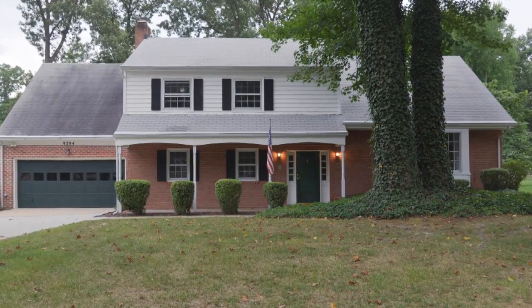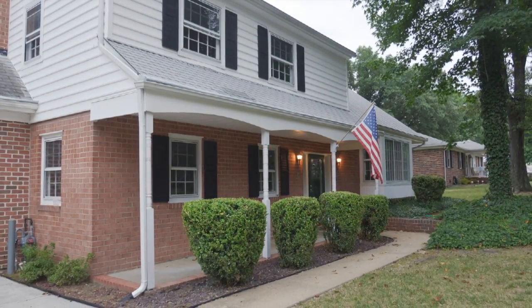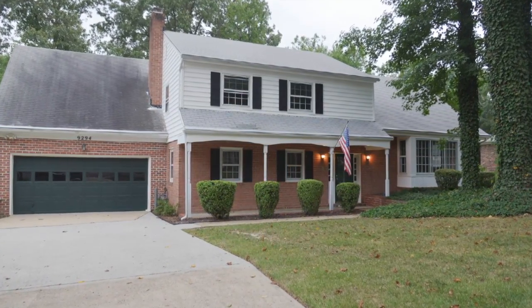Welcome to 9294 Shannon Road in the Blue Star Estates. A multi-level brick home on a third-acre lot, tastefully decorated at almost 2,700 square feet.